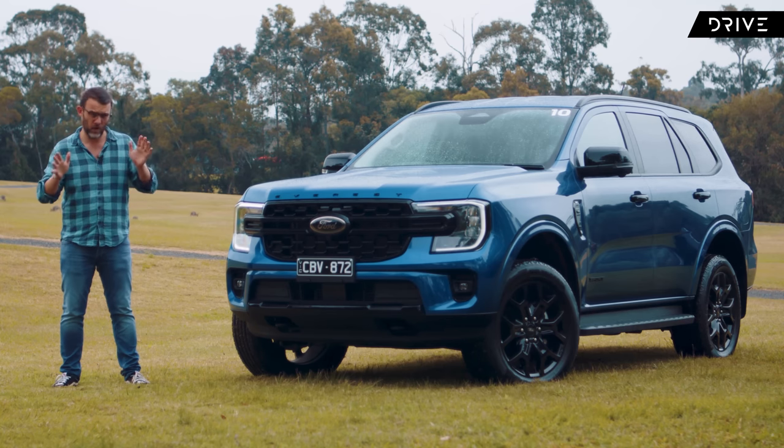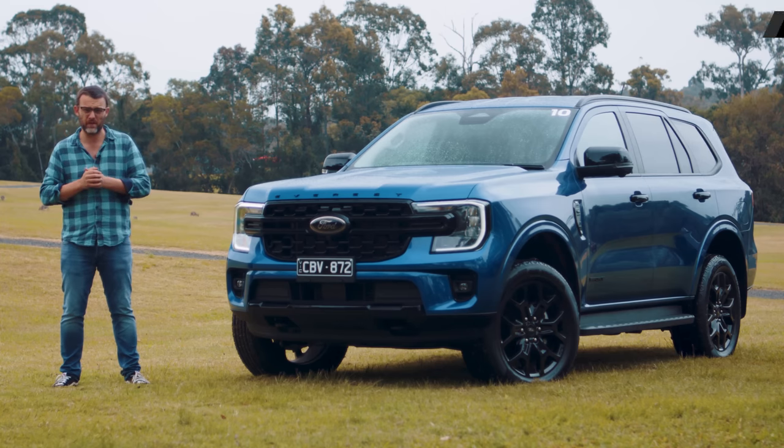This new Ford Everest has a lot going on in terms of new technology, safety, specifications, off-road capability, all sorts of stuff. So there's a fair bit to get through here. Let's have a closer look at this new Ford Everest.